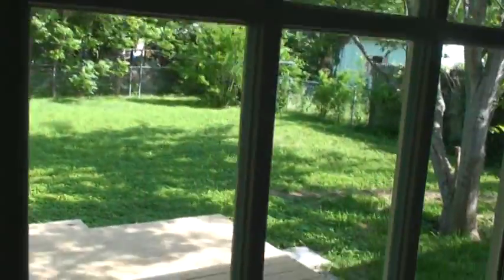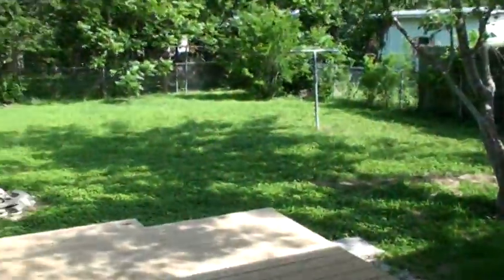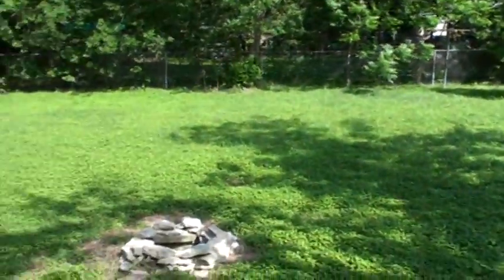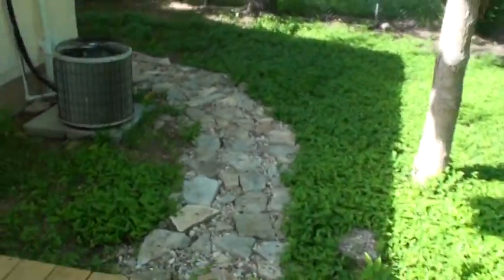Let's look outside here. Nice backyard, fenced. Little fire pit. Nice little pathway. Roof looks new, or newer. Pecan trees out here.